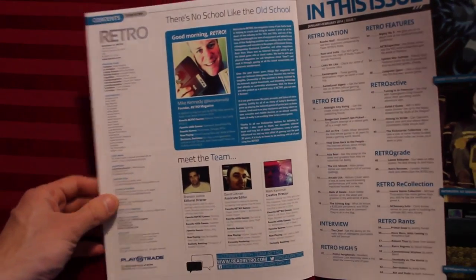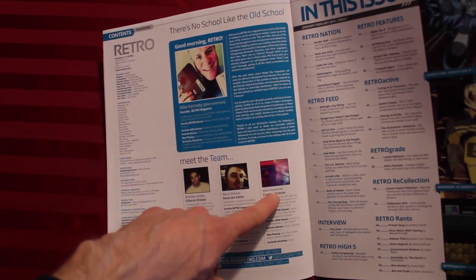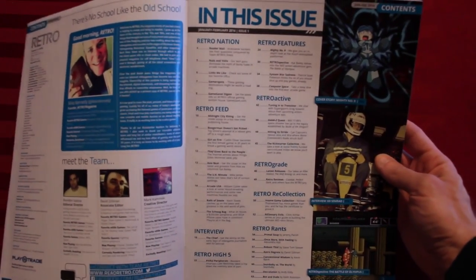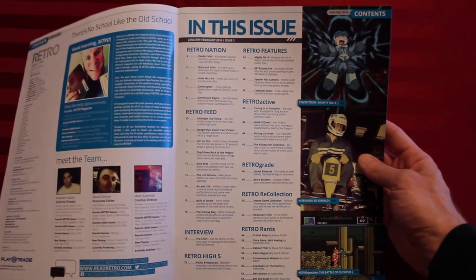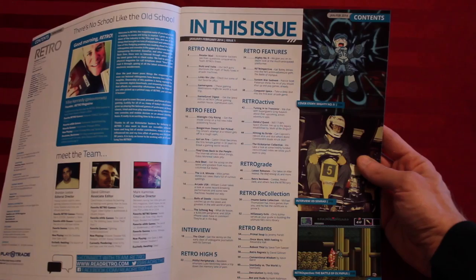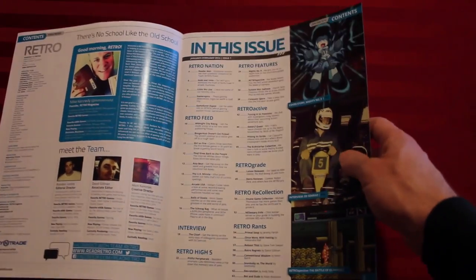Hello, Mike. And here's the team: Brandon Justice, David Giltnian, and Mark Kaminsky. And on the table of contents we have Retro Nation, Retro Features, Retro Feed, Retro Active, Retro Grade, Retro Recollection, Retro Ranch, Retro High Five, and Interview. One of these things is not like the others.